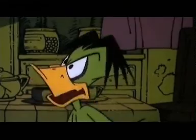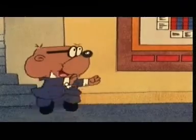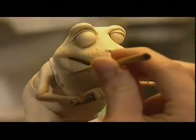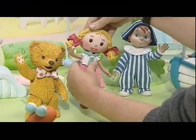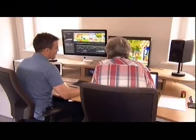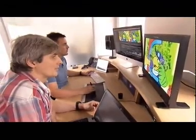Cosgrove Hall was originally founded in Chorlton in 1976 and was responsible for the likes of Danger Mouse, Count Duckula and Wind in the Willows. In those days, the cartoons were created with stop-frame animation where models were painstakingly moved around by hand. Now though, the company has a new headquarters in Didsbury and nearly everything is done on a computer.